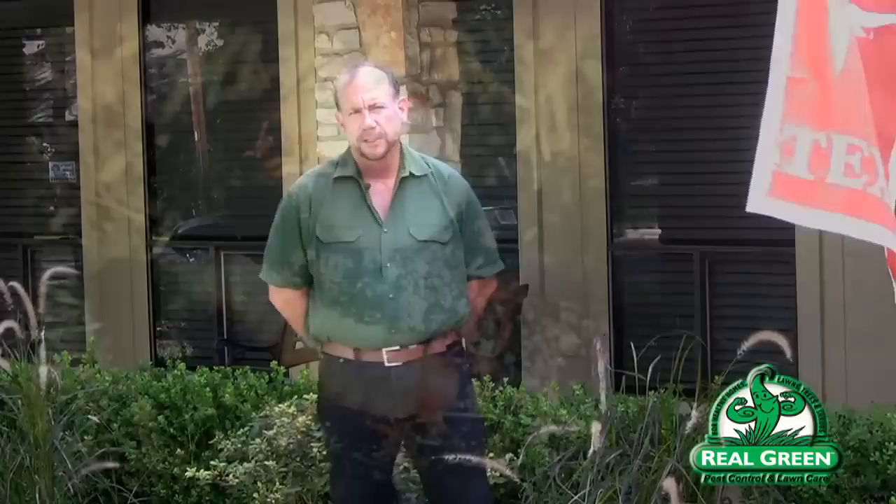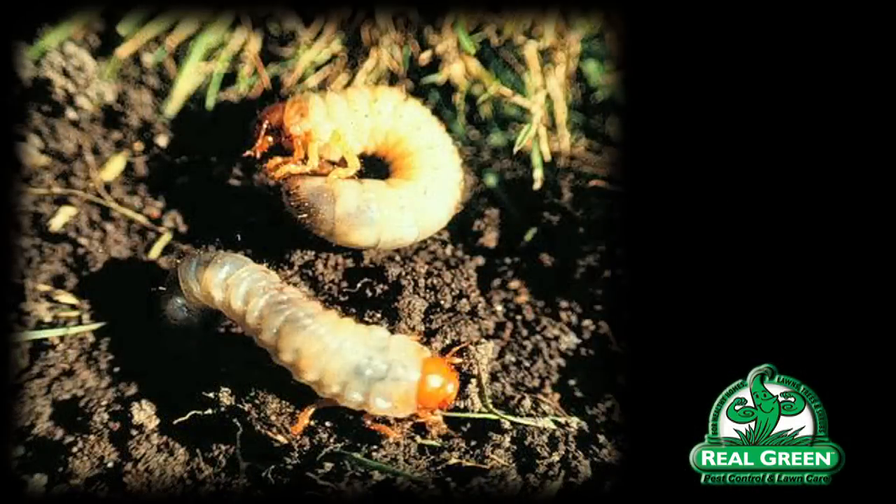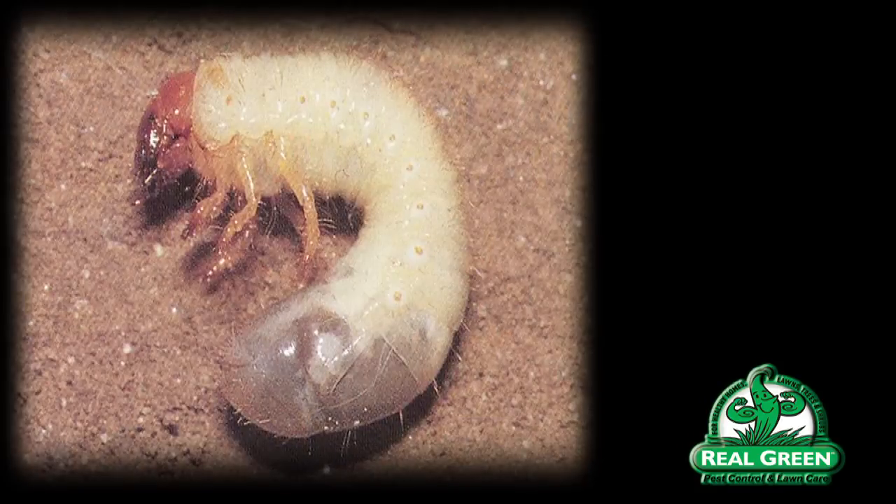Grub worms are an insect that has multiple life cycles. In most areas you're going to have at least two generations. You could have up to four. In the southern United States, in Austin, Texas, we generally have one to two generations.